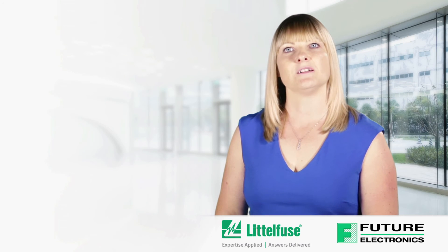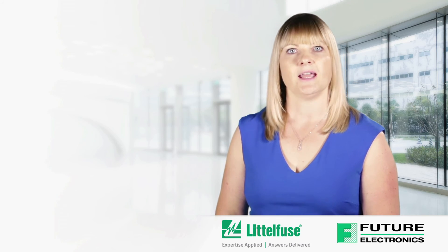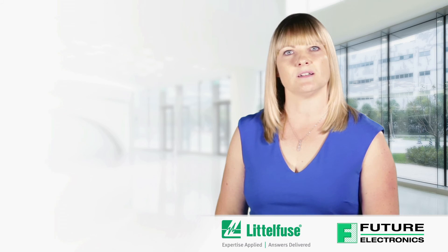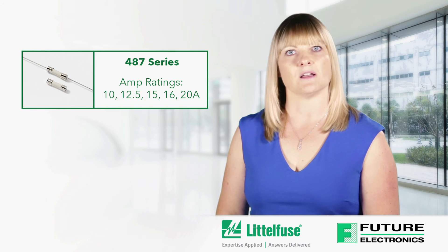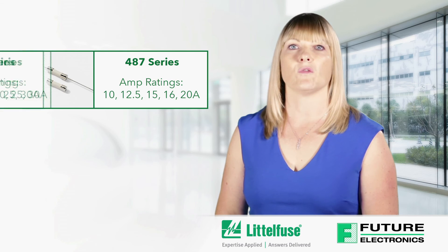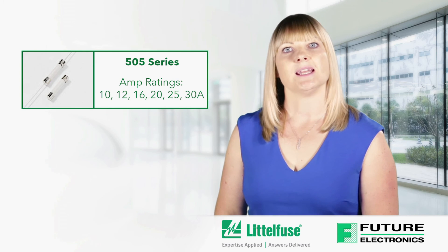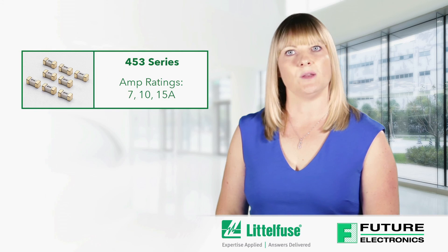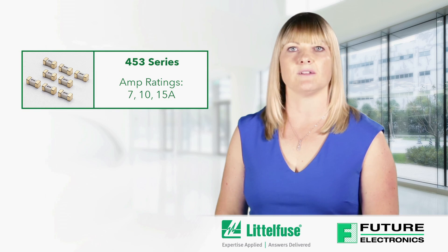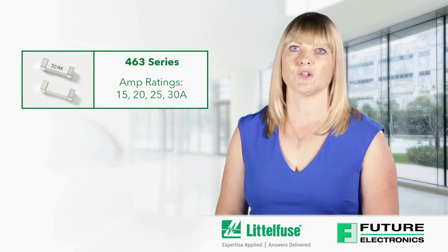In summary, Littelfuse EBU fuse and varistor solutions provide excellent circuit protection for data center applications. Here is a summary of the recommended Littelfuse cartridge and surface mount fuse solutions: the 487 with amp ratings of 10, 12.5, 15, 16 and 20 amp; the 505 with amp ratings of 10, 12, 16, 20, 25 and 30 amp; the 488 with amp ratings of 30 and 40 amp; the 453 with amp ratings of 7, 10 and 15 amp; and the 463 with amp ratings of 15, 20, 25 and 30 amp.